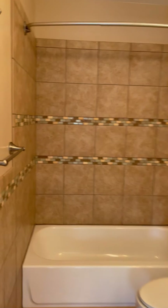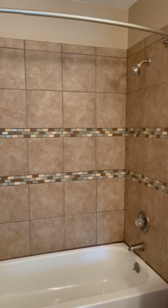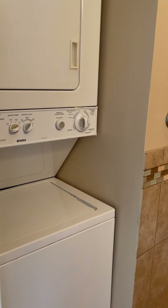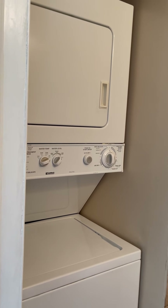The bathroom is located in the bedroom with some custom tile work in there. There's also a washer and dryer in unit — it is a small one, but hey, it's in unit, so you don't have to go anywhere to do laundry.